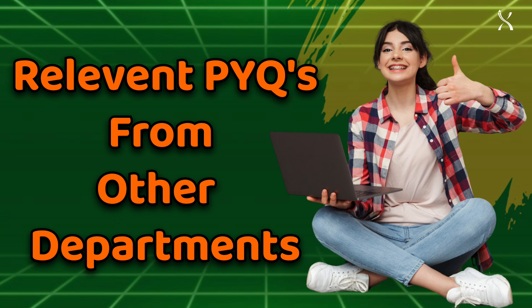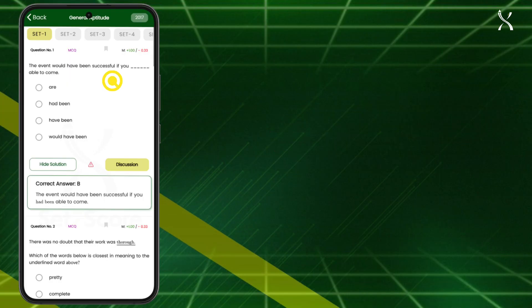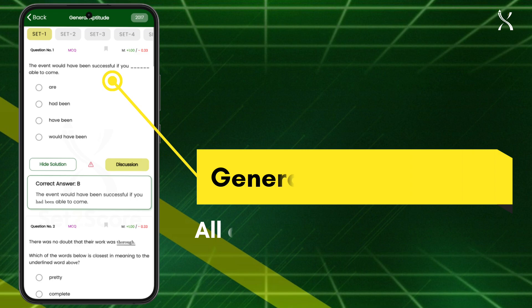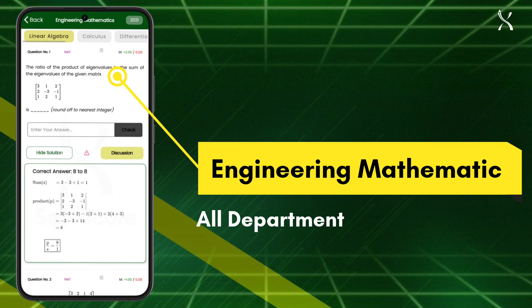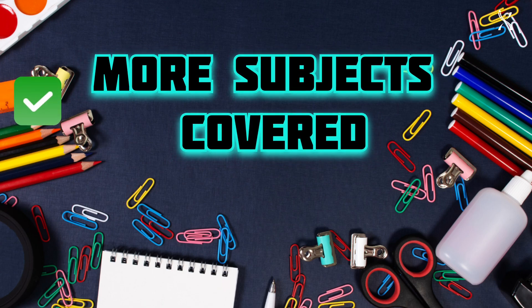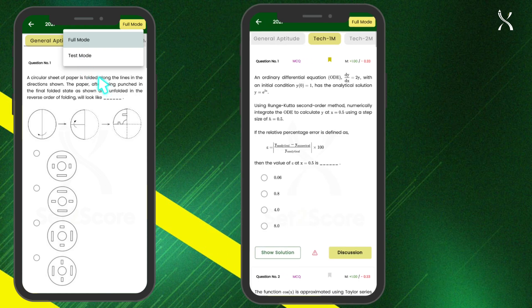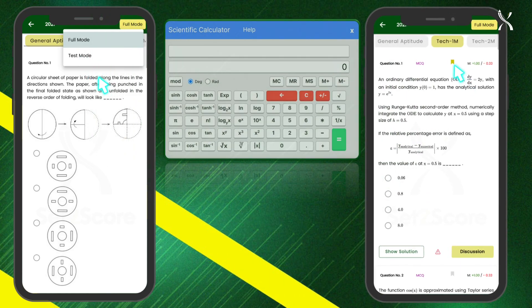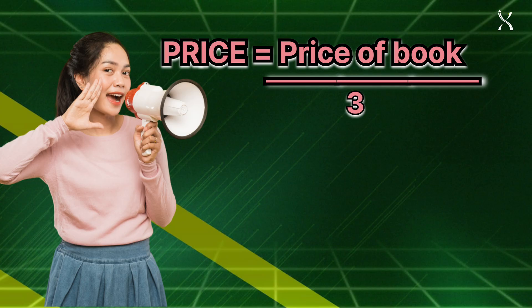Plus, gain access to relevant PYQs from other departments, including solved general aptitude questions from all departments, relevant engineering mathematics PYQs, and even more subjects covered. And that's not all — enjoy features like test mode for real exam practice, bookmarking for important questions, and a built-in GATE calculator for practice.